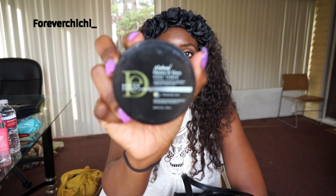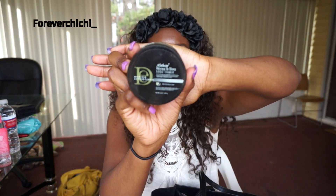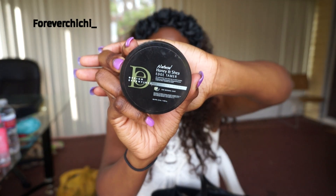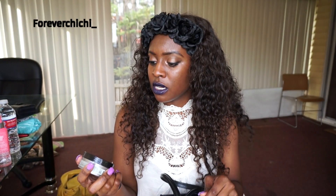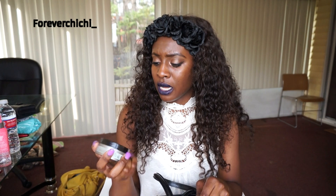Next I have some edge control — Honey Edge Control. Let me zoom in. This is it right here. I like this stuff because it uses natural honey. It's the Honey and Shea Edge Tamer. I really like this one; it works really well for my natural hair, so that's why I keep using it.